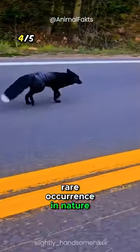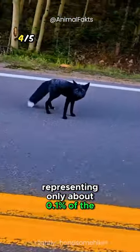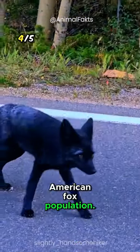The melanistic fox is a rare occurrence in nature, representing only about 0.1% of the entire North American fox population.